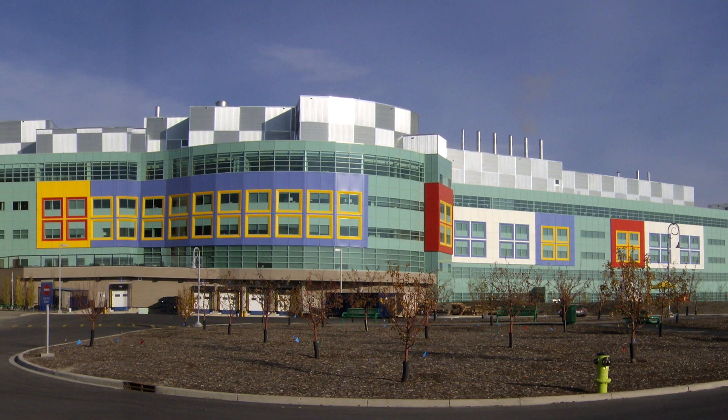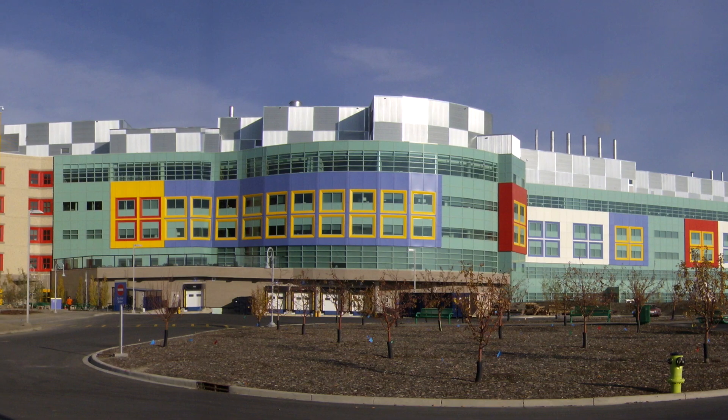The Alberta Children's Hospital is the pediatric site — it's one of my favorite sites. We get to work with the little kiddos there on a variety of subspecialty anesthesia as well as in the ICU.